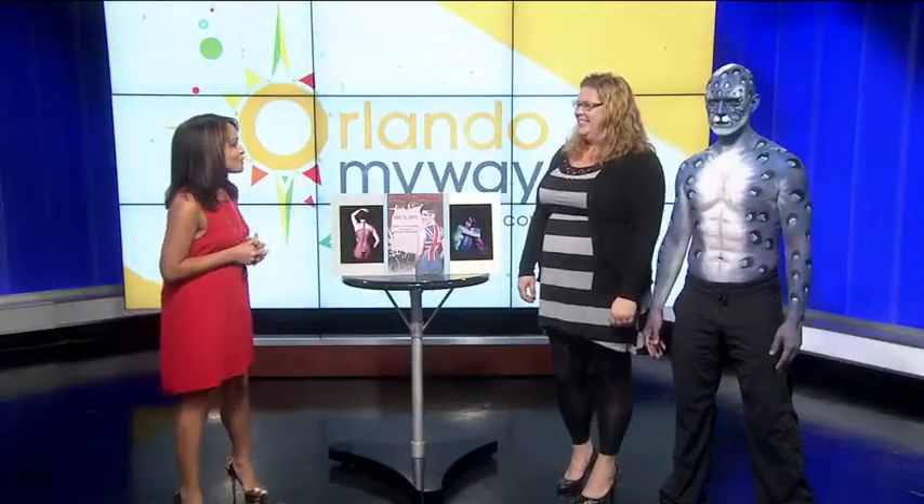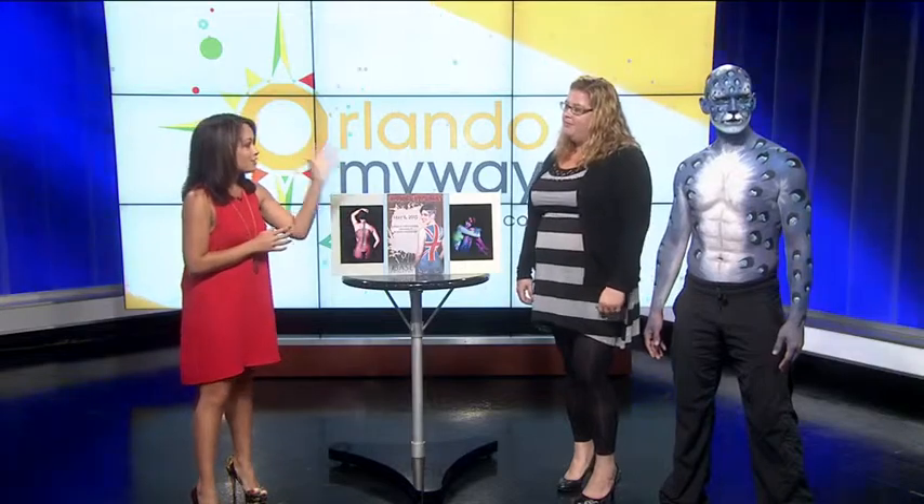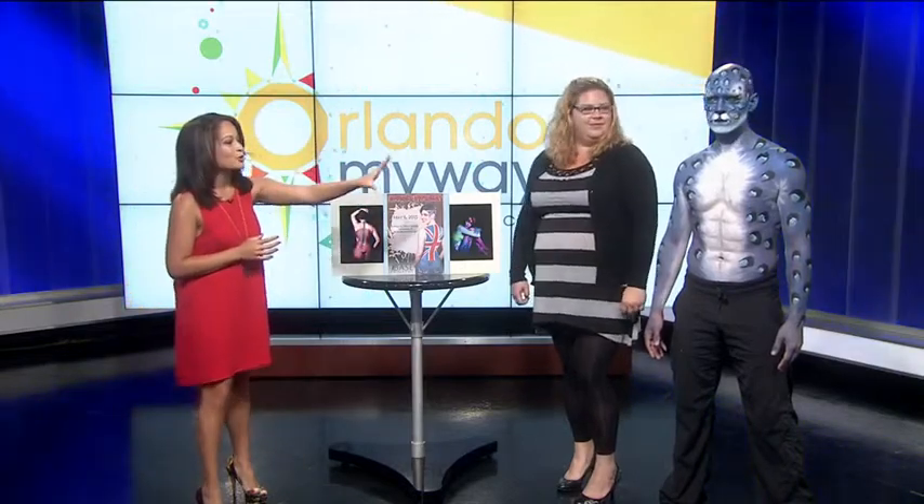What do you have over there? This Wednesday you could see body paint artists transform models into beautiful works of art at Bass Orlando. In studio with me this morning I have the founder Mandy Eileen. And we have the model Shea here as well.